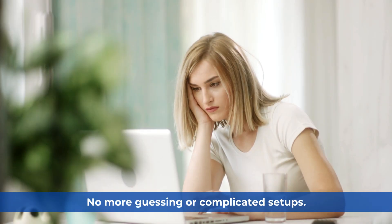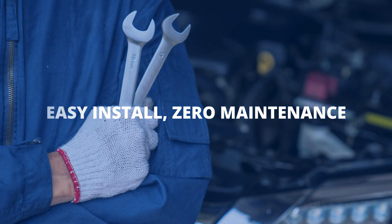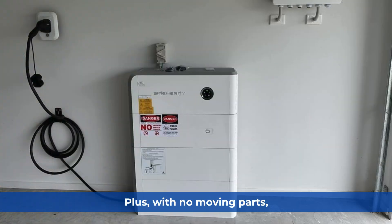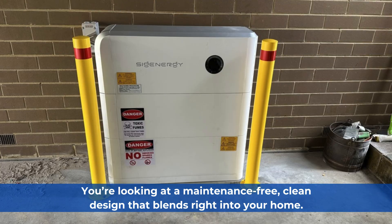No more guessing or complicated setups. Easy install, zero maintenance. Installation is a breeze — wall-mounted or floor-standing with clean covers. Plus, with no moving parts, you're looking at a maintenance-free, clean design that blends right into your home.